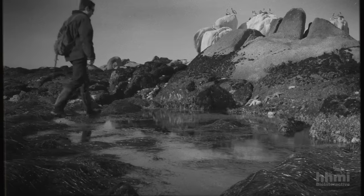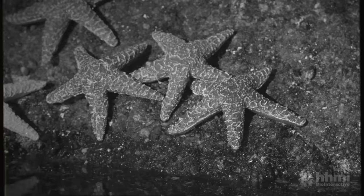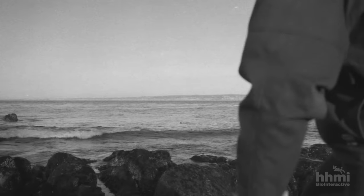So what brought Robert Payne to this rugged coast? And why was he hurling starfish? The answer takes us back a few years, to a classroom at the University of Michigan. The old zoology building at Ann Arbor had a courtyard, and in that courtyard there was a tree which was beginning to bud out.